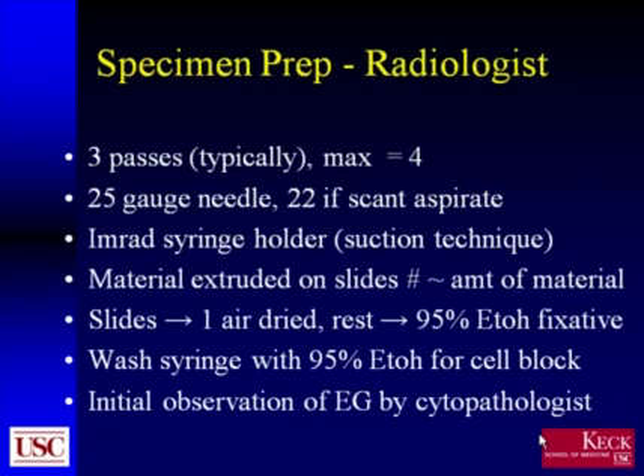Typically, the radiologist-processed material consisted of a biopsy done with three passes, with a maximum of four. This was completely determined by the apparent appearance of the specimen at the time of the biopsy by the radiologist. Normally, the biopsies were performed using a 25-gauge needle; occasionally a 22-gauge needle was used if the aspirate appeared quite scanty. The technique was performed using suction in all cases, using an IMRAD syringe holder.